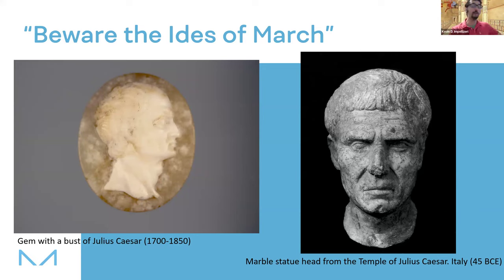We know of some artifacts in the Penn Museum collection related to Julius Caesar. On the left-hand side is a gem — anywhere between about 200 and 300 years old — with a carved bust of Julius Caesar. On the right-hand side is a marble statue head that appeared in a temple devoted to Julius Caesar, constructed roughly around 45 BCE, so about a year after Julius Caesar dies. In honor of the Ides of March, we're going to talk about Rome and learn about a style of Roman art known as the mosaic.